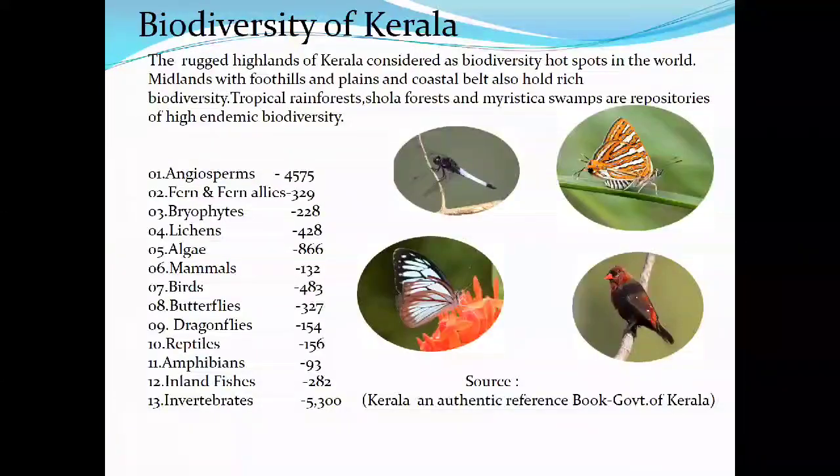Kerala is a high biodiversity spot in the world, and Western Ghats is also a major hotspot. Kerala's biodiversity statistics: angiosperms 4575, ferns and fern allies 329, bryophytes 228, lichens 428, algae 866, mammals 132, birds 483, butterflies 327 (344 for Western Ghats), dragonflies and damselflies, reptiles 156, amphibians 93, freshwater fishes 282, and invertebrates 5300 plus.